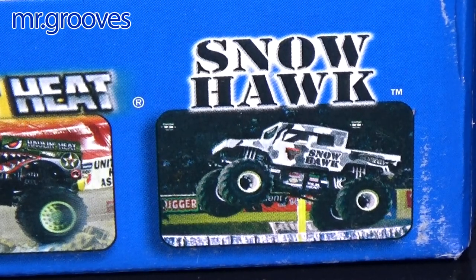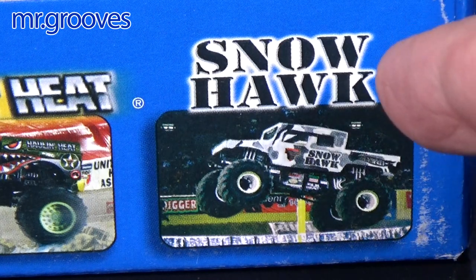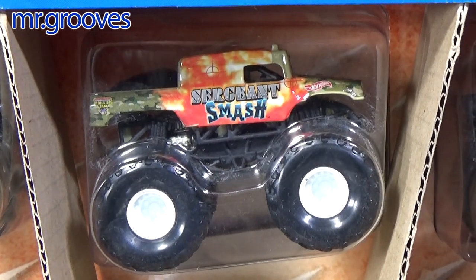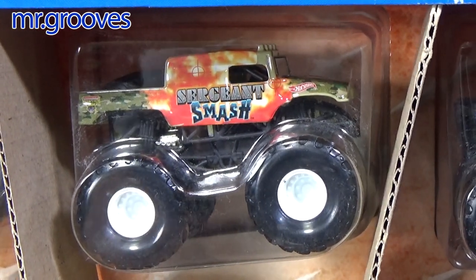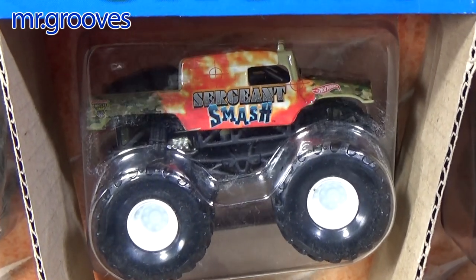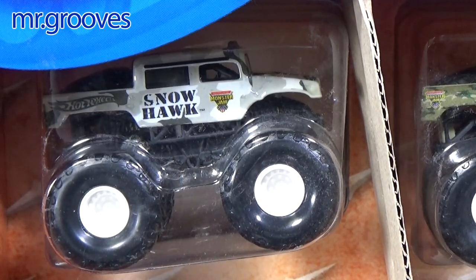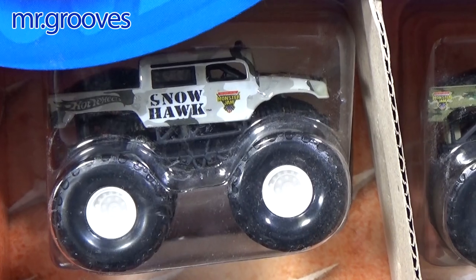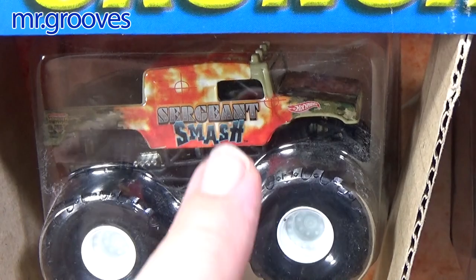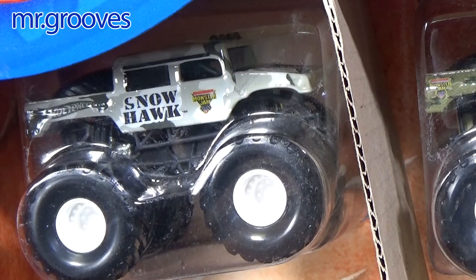Snow Hawk — I don't know if that's a real truck or not. The Hot Wheels Monster Jam truck might have been available only in this six-truck set. Do you see this Sergeant Smash casting? It's kind of like one of the Hummer models, and in the back it has a spare tire. Snow Hawk appears to be the same casting — it looks like it has lights above the driver's compartment and a ridge up above — so I think that's the same one; they just painted the windows to make it look different.